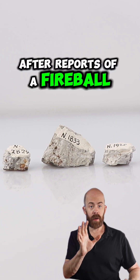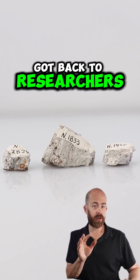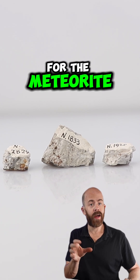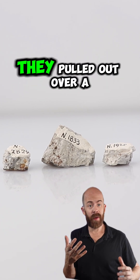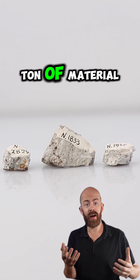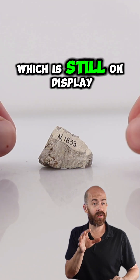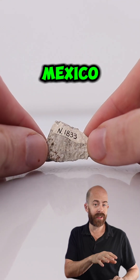After reports of a fireball over Kansas got back to researchers at the University of New Mexico, they began their recovery efforts for the meteorite a couple months later. Overall, they pulled out over a ton of material, with the single largest stone registering in at about 1,000 kilograms, which is still on display at the University of New Mexico.